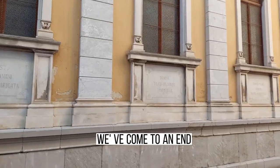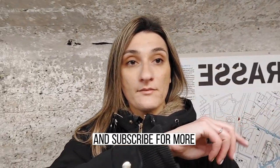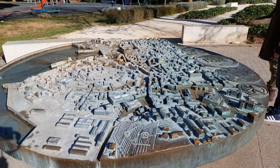This is it, guys — we've come to an end. Give us a thumbs up if you liked this video and subscribe for more. Until next time, bye bye!